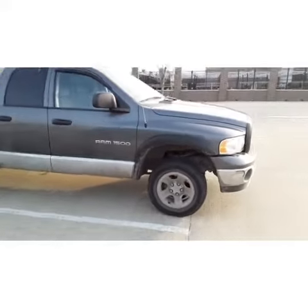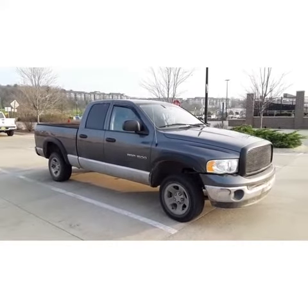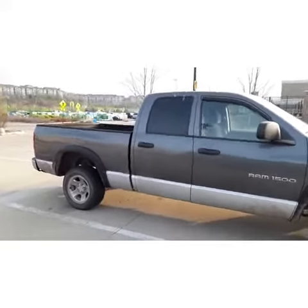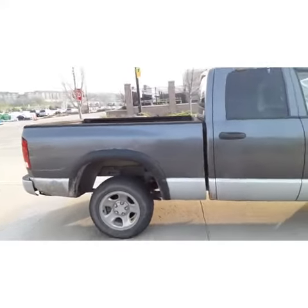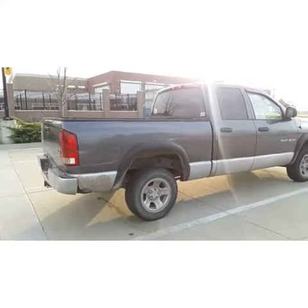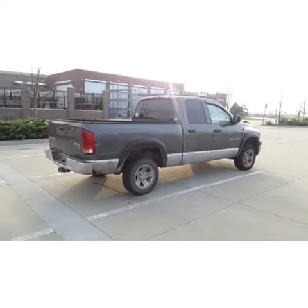This is old versus new right here guys. This is an older model Dodge Ram 1500 4x4, crew cab. It looks like it's been lifted, but I'm not sure. It looks like it's riding on maybe 17 or 18 inch rims. It's an SLT model — not a bad looking truck.